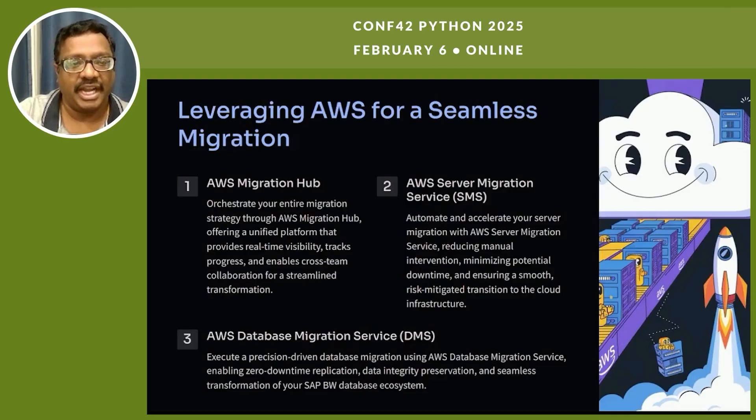The third option is AWS Database Migration Service (AWS DMS). With AWS DMS, we execute a precision-driven database migration enabling zero-downtime replication, data integrity preservation, and seamless transformation of our SAP database ecosystem.